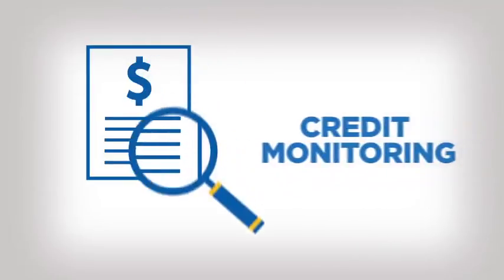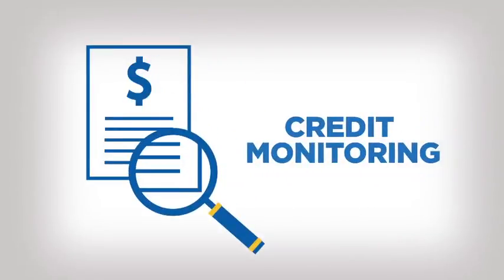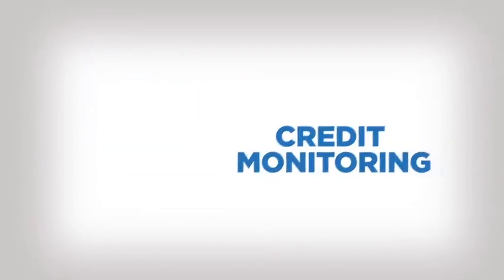Enrolling in a credit monitoring product can help you keep track of your credit activity, such as when a new account is opened or when your credit usage increases by a large amount.